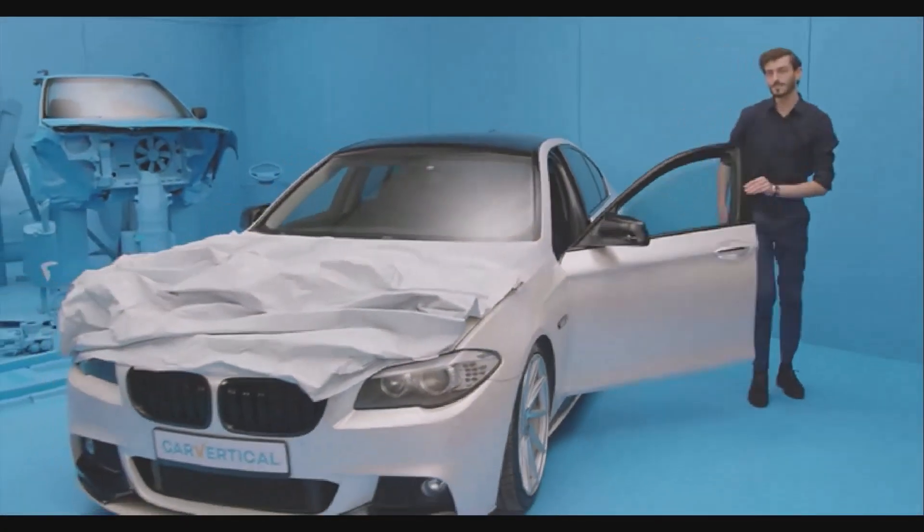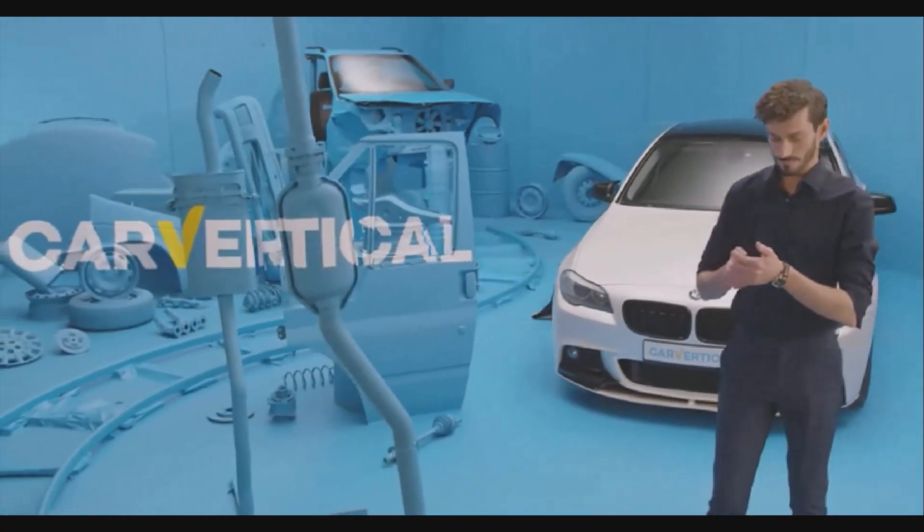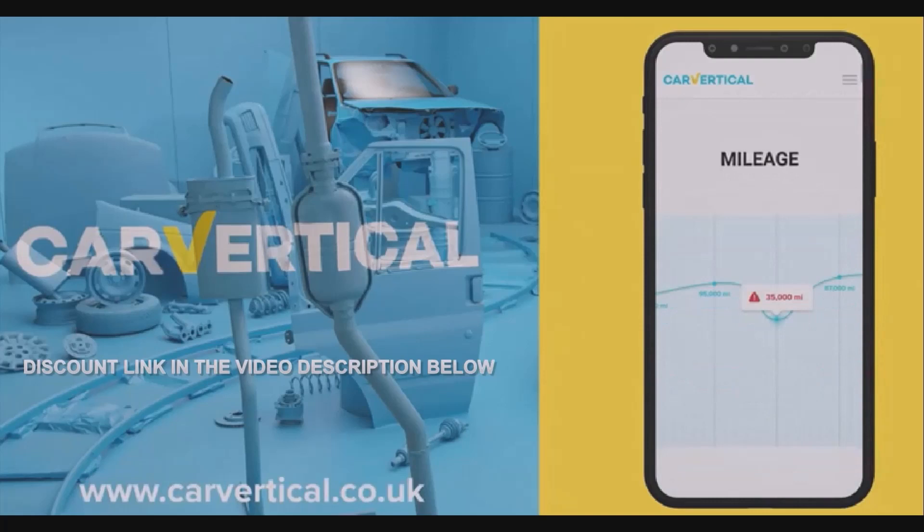CHOPS Garage is proud to be sponsored by CarVertical, the largest online database of vehicle information. Use the link in the description below to find the true history of your vehicle, or one you're about to buy.